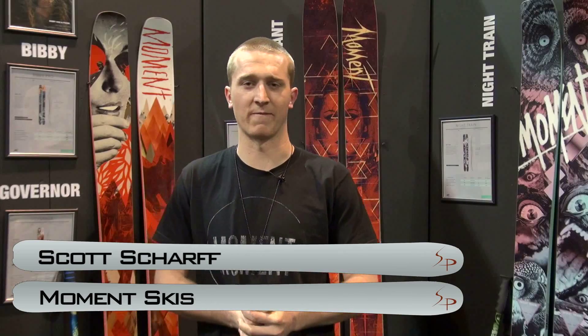What's going on? I'm Scott from Moment Skis, a ski builder and sales rep for Colorado. This is the 2013 Ski Gear TV Buyer's Guide. I'll give you a look through this year's lineup of Moment Skis.